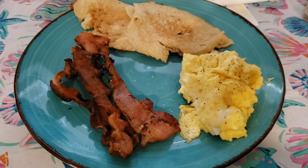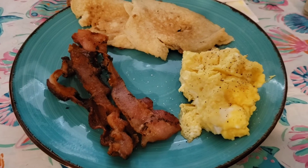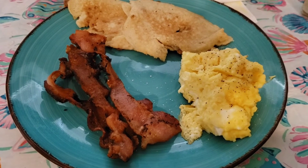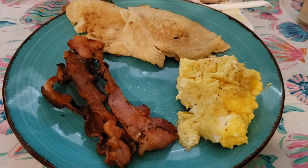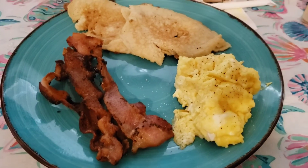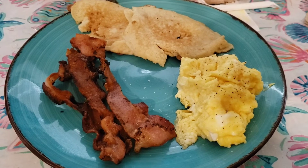Tuesday was breakfast for dinner. I gave myself the jacked-up looking pancakes — the first couple didn't come out very well — so I took those for myself with some bacon and scrambled eggs. I made the pancakes out of Martha White muffin mix; all you have to do is add milk and an egg and it comes out really fantastic.